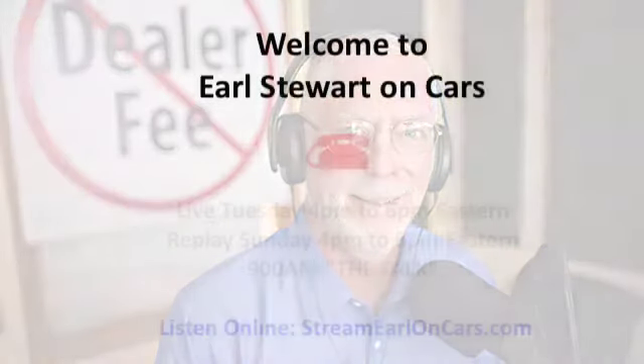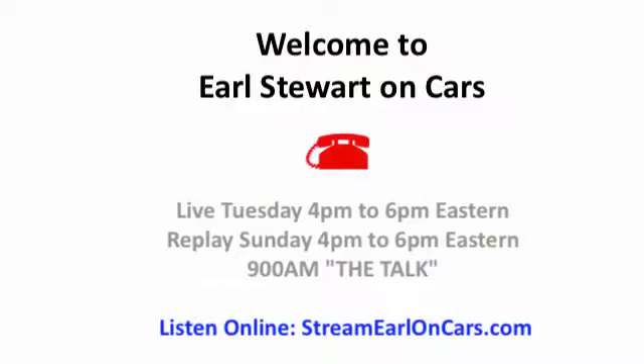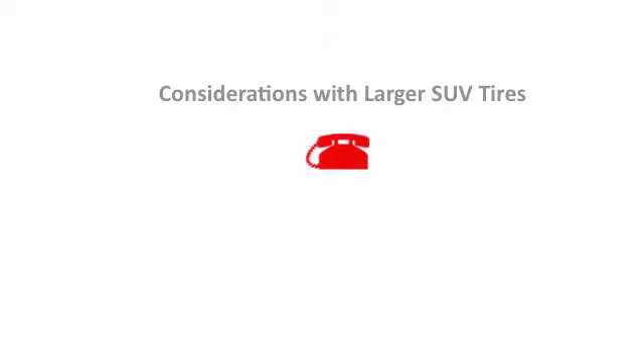Welcome to Earl Stewart on Cars. I just bought a used 2012 Ford Explorer. I want to up my tires a size and lift her up just a little bit. What are the repercussions, and can I do it with these newer vehicles?